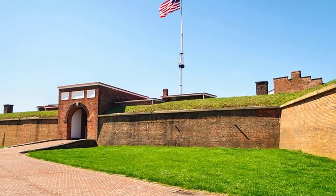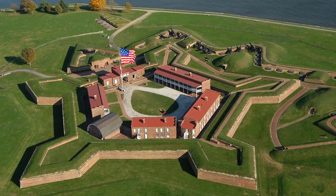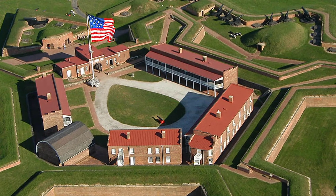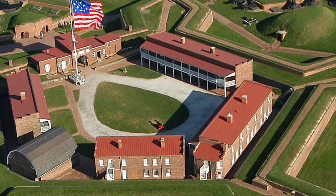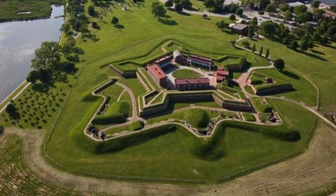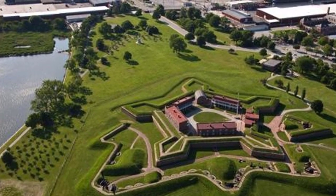Number 1: Fort McHenry National Monument. Completed in 1803 to guard the entrance to Baltimore's busy harbor, Fort McHenry became a national icon after withstanding a 24-hour bombardment by the British in 1814. The fort saved Baltimore from occupation and inspired Francis Scott Key, who was being held prisoner on a British ship during the attack, to write the Star-Spangled Banner. You can walk the ramparts, tour the buildings, and watch a dramatic multimedia presentation on the history of the fort and the national anthem. Address: Fort Avenue, Baltimore, Maryland.